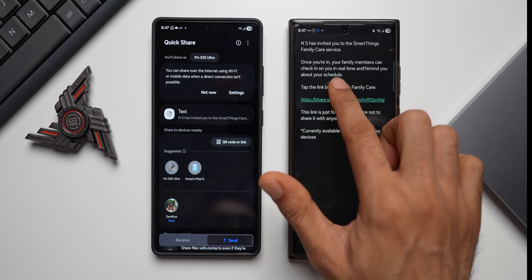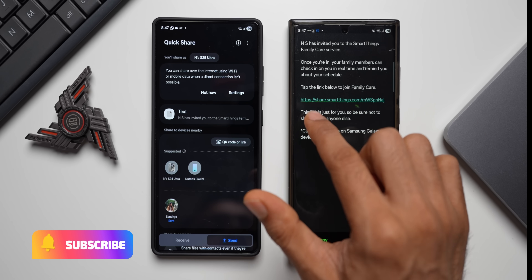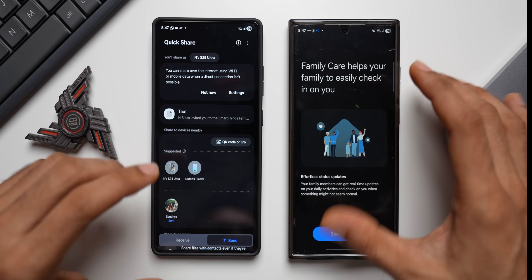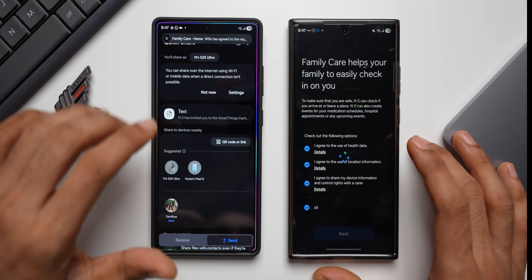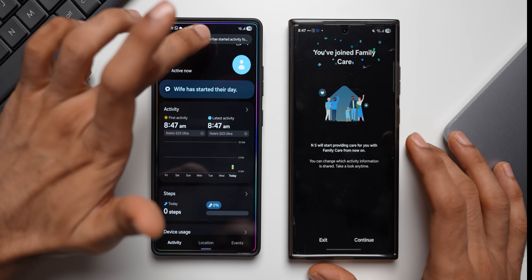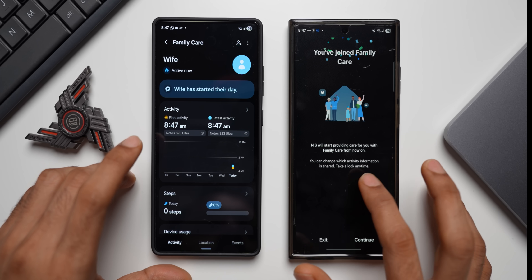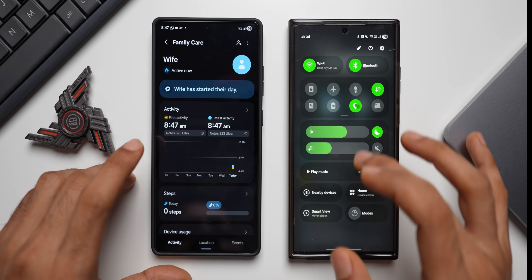On the wife's phone it says: you've been invited to SmartThings Family Care services — once you join, your family members can check in on you in real time and remind you about your schedule. Tap the link to join. I tap Start Sharing, allow all, tap Next, and back on my phone the notification says my wife has started sharing her activities.